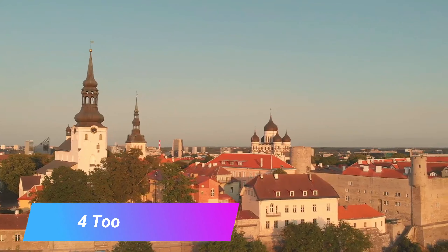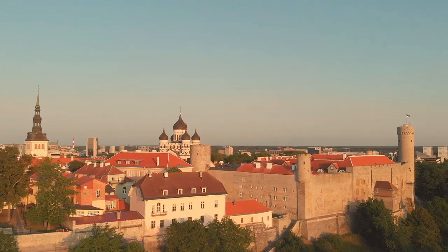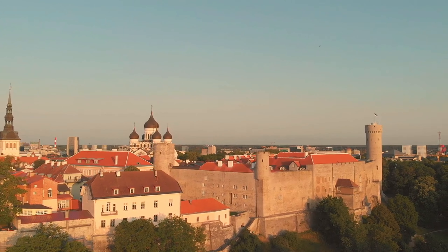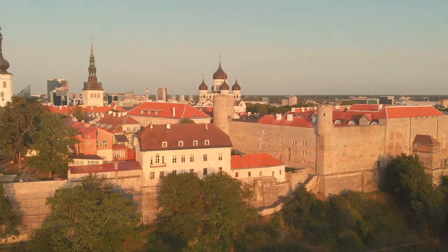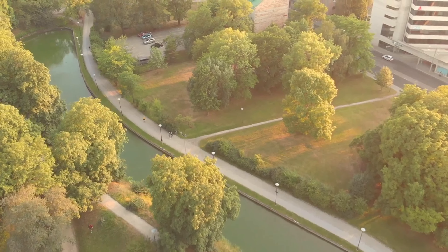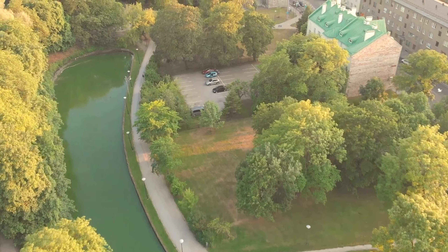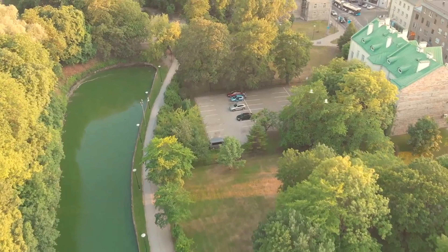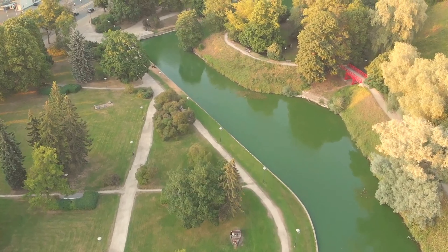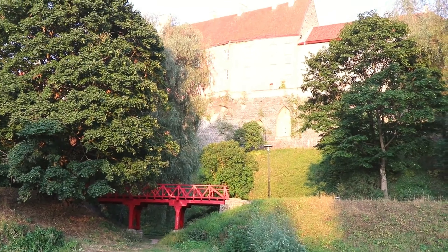Number 4: Toompea Hill. Despite only rising 20 or 30 meters above the rest of the old town, Toompea Hill's prominent and strategic position has long connected it to power and prestige. On top of the small limestone mount, you can find a wealth of important and impressive historical sites, with Toompea Castle found alongside Olaf's Church and Aleksandr Nevsky Cathedral. Reputed to be the grave of Kalev, a mythological figure in Estonia, the mound is an amazing place to wander around, and besides the many beautiful old buildings, it also offers up some great views of the city around you.